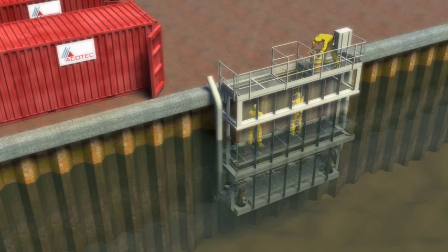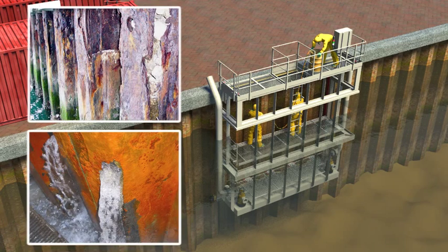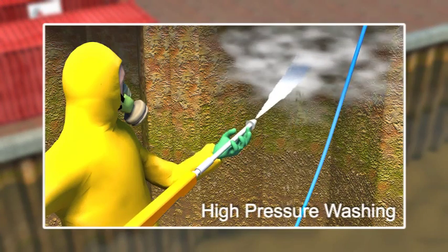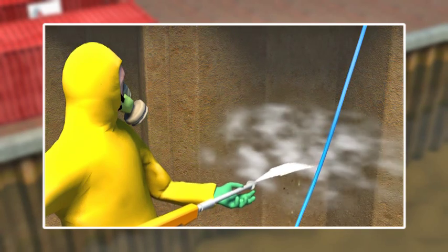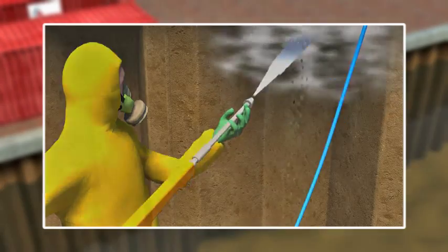Inspectors and contractors can immediately start working on submerged sections of the structure and progress rapidly through a project. Work starts with initial cleaning to remove marine fouling and loose corrosion products. The DZI contains all debris. ACOTEC provides air separation equipment to prevent fugitive emissions.